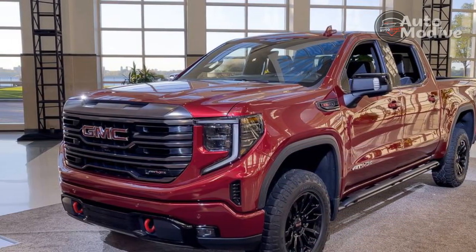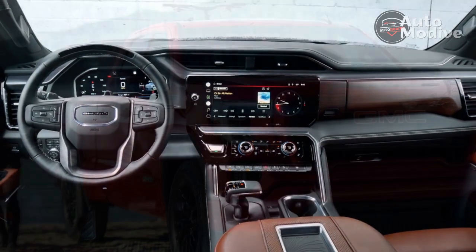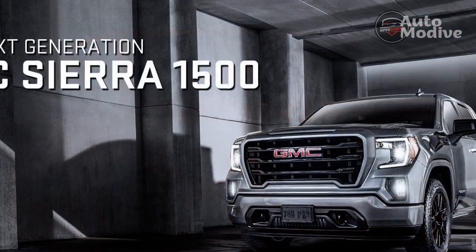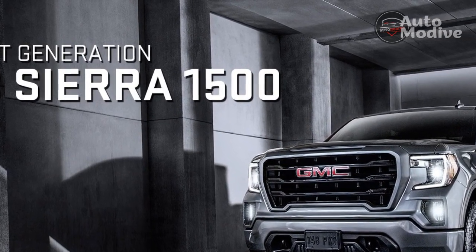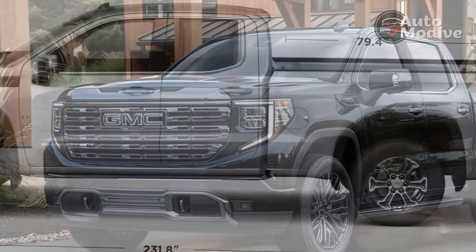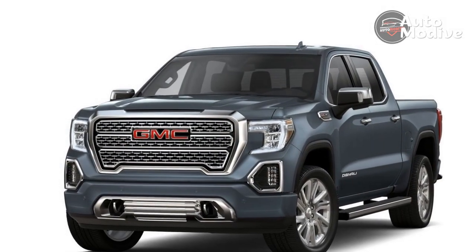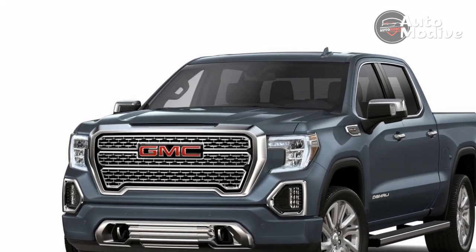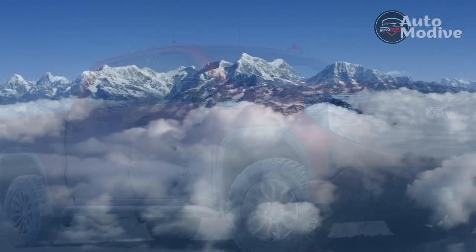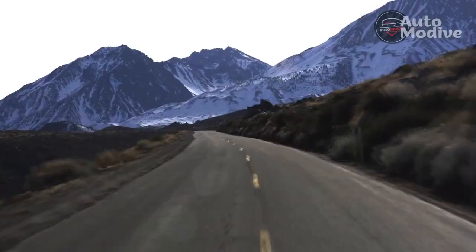Oversights. At $82,795, the Sierra 1500 Denali Ultimate is one of the most expensive full-size light-duty pickups money can buy, but it makes some weird cost-conscious concessions. The sunroof cover is a cloth material that doesn't match the suede headliner. The rear windows don't have an auto-up/down function that is standard on a $25,450 Volkswagen Taos. Also concerning was the fact that my essentially new tester — it had just over 1,500 miles on it — had a rear-roof-mounted spoiler that rattled each and every time the rear doors were closed. Perhaps most egregious of all, there is no 12-volt outlet in the entire Sierra 1500, a feature found in every other full-size pickup truck sold today.